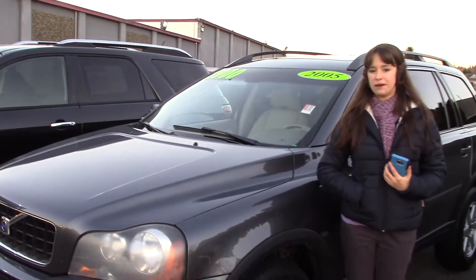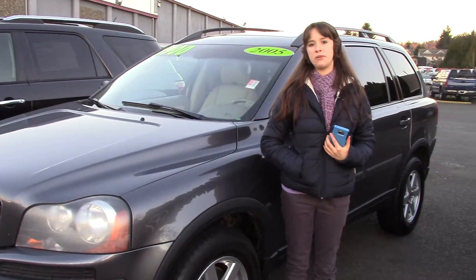Come take a look at this car at Sunset Cars of Auburn. And make sure when you come in, you tell them that Jordan sent you.